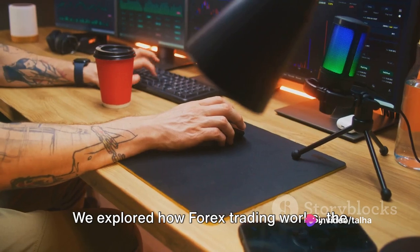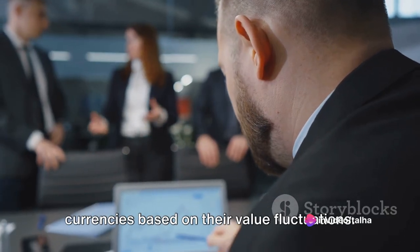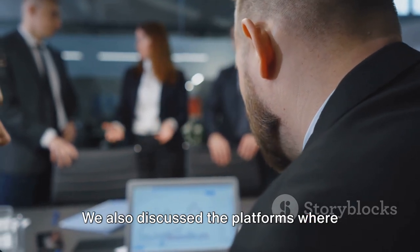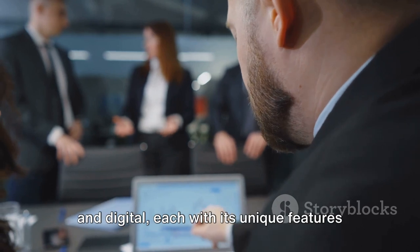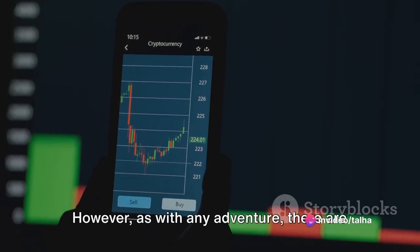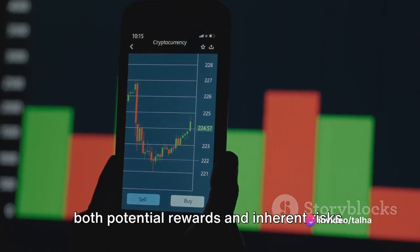We explored how Forex trading works — the intricate dance of buying and selling currencies based on their value fluctuations. We also discussed the platforms where these trades take place, both physical and digital, each with its unique features and benefits. However, as with any adventure, there are both potential rewards and inherent risks.